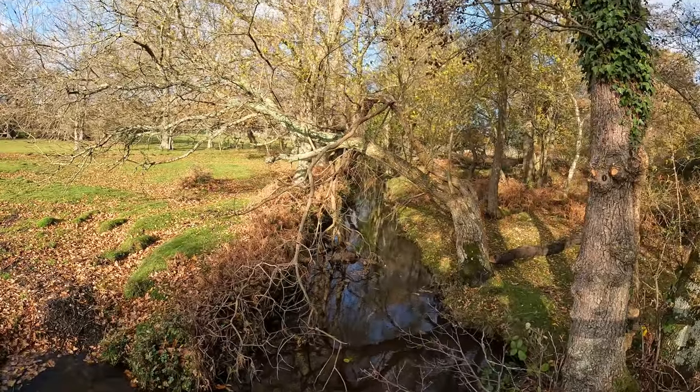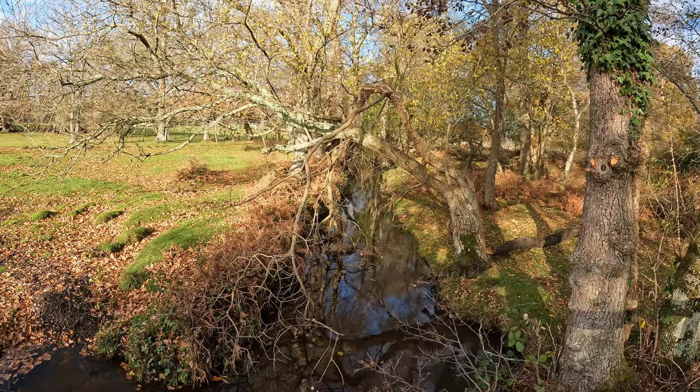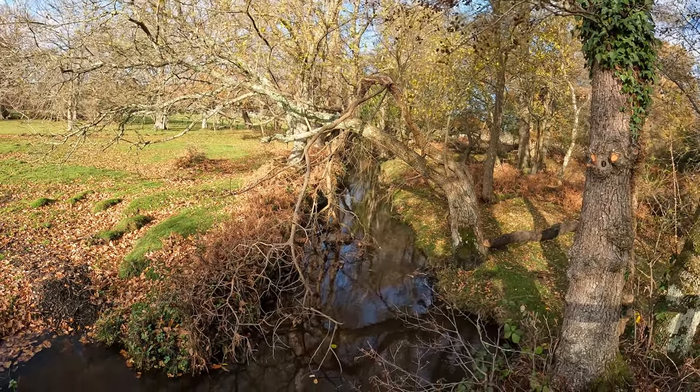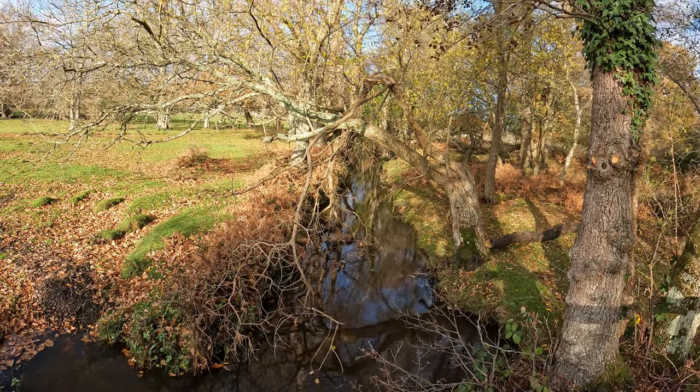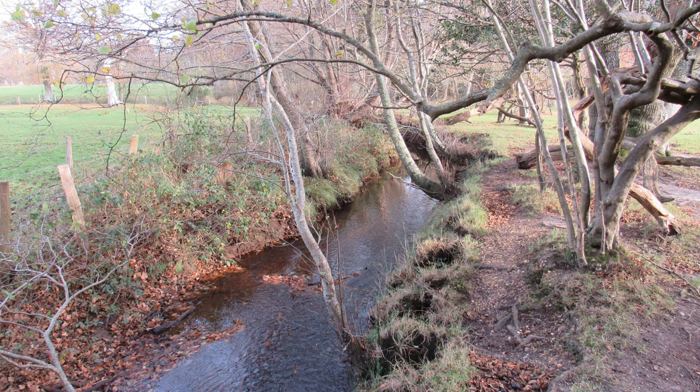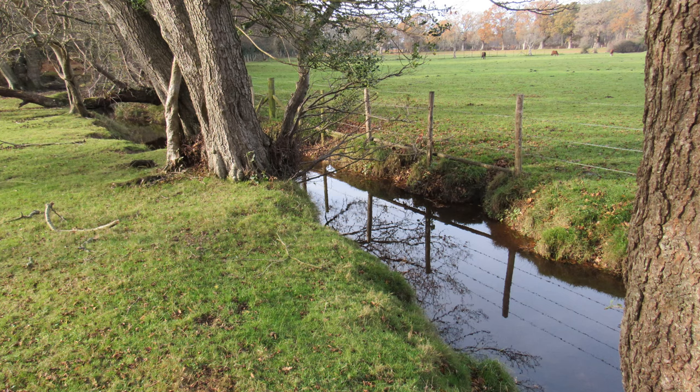We're just crossing over a stream — this hatch is the Beaulieu River, which is eight miles long and used to be known as the River Ex. Its source is about two miles to the west of here, from a spring in someone's back garden at Lyndhurst, and it flows out to sea at Beaulieu. The entire river and the riverbed is owned by Lord Montagu of Beaulieu.